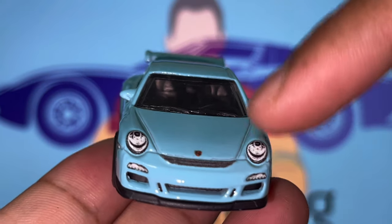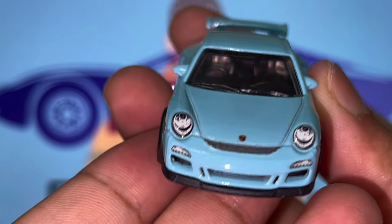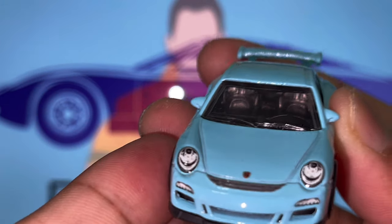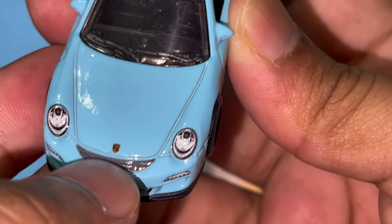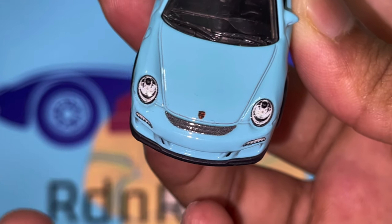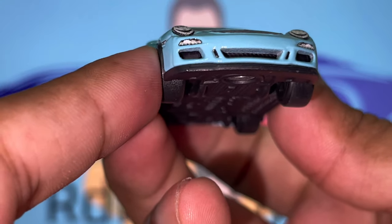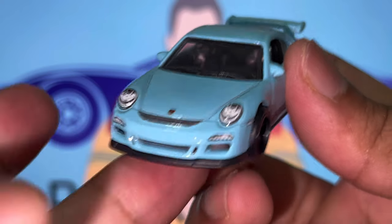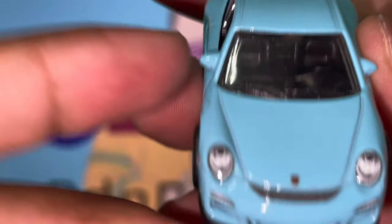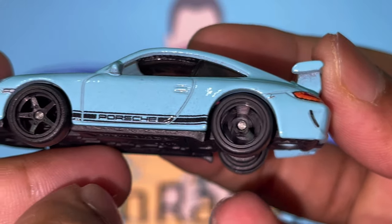Moving to the front, we've got the iconic large front headlights. It would have been nicer if there were plastic lenses but they are painted on top and it still looks nice. You can see the Porsche logo right here — it fairly resembles the logo. We've got the front grille, the turn signal lights, the front lip, and the wiper details right there. Looking at the left side of the vehicle, it's exactly the same as the right — the wheels spin amazingly well.